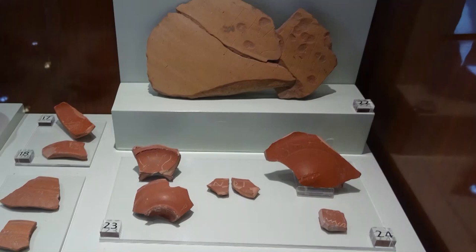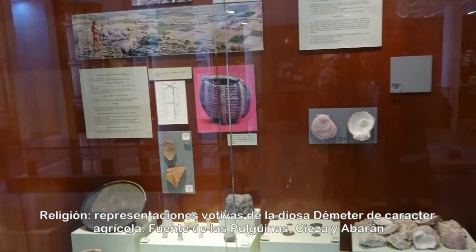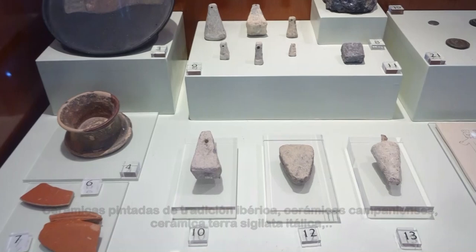La terra sigillata gálica llegó a la península ibérica por transporte marítimo a través del Mediterráneo. Deméter es la diosa griega de la agricultura, nutricia pura de la tierra verde y joven, ciclo vivificador de la vida y la muerte. Se le venera como portadora de las cuatro estaciones.